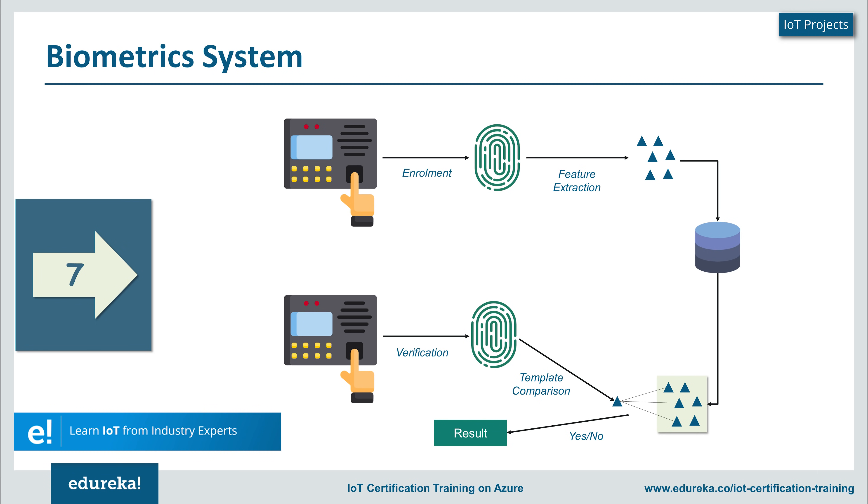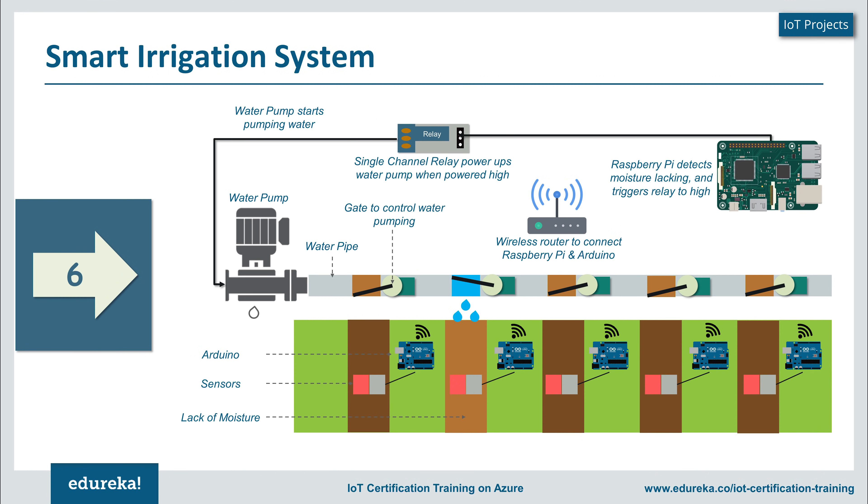If the fingerprint matches, it correspondingly gives attendance or lets you access a door. If it does not match, it raises an alert. This biometric system can be fingerprint-based, iris scanning, or a combination of both. Voice recognition is also one of the key products in the biometric domain.